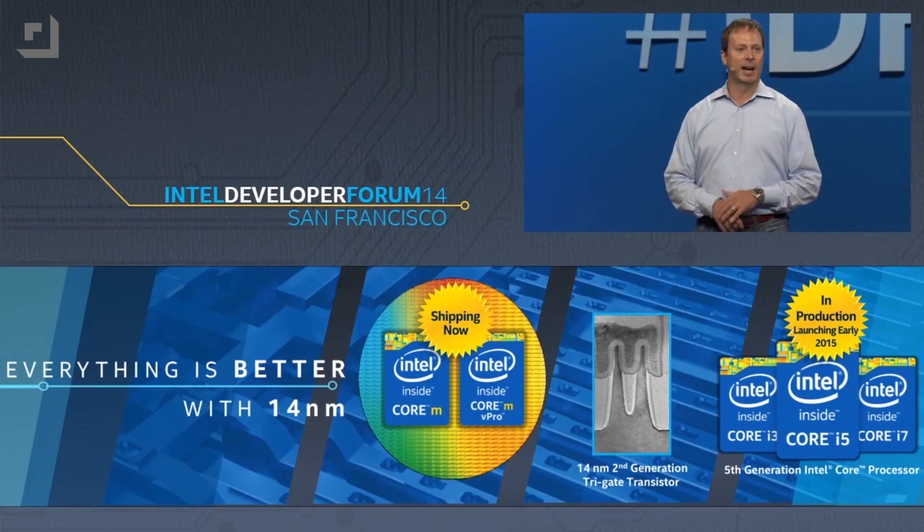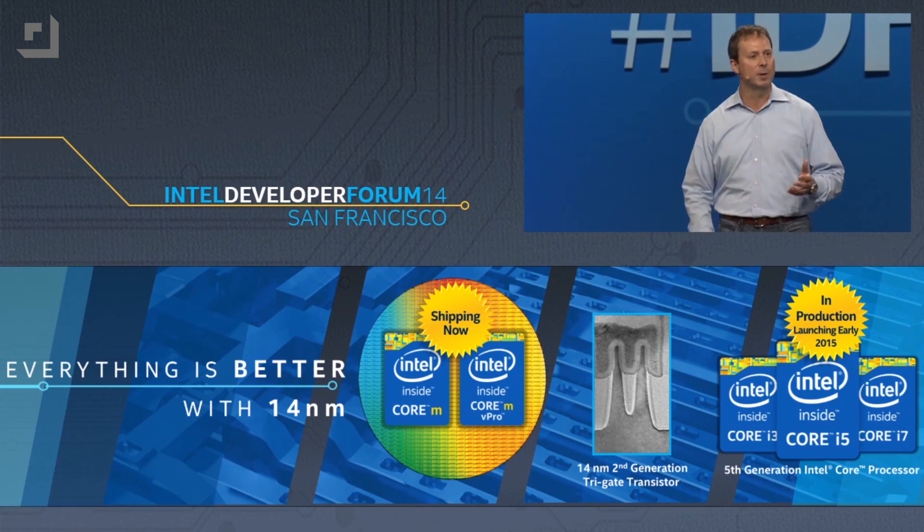ARM is the processor you probably have, well, inside some variation, inside pretty much any cell phone you own right now, or tablet for that matter. But first, let's talk about the fifth generation of core processors, Skylake.